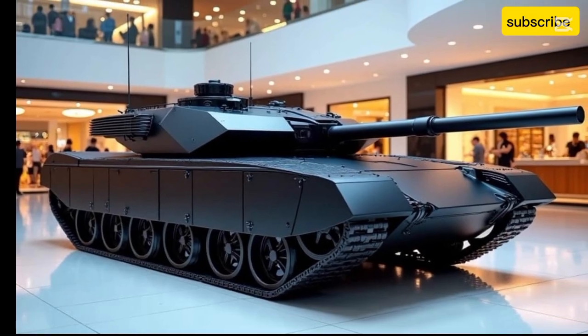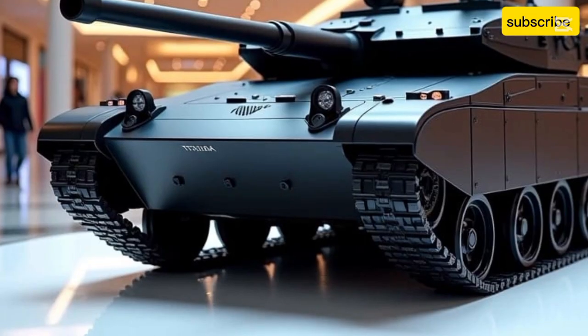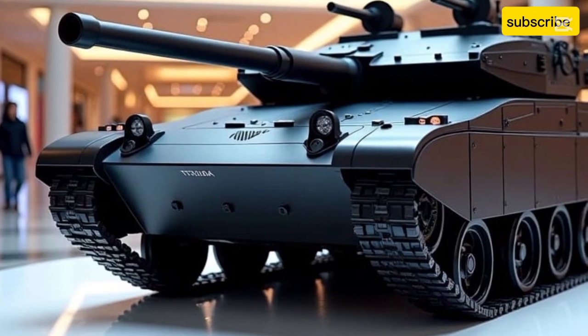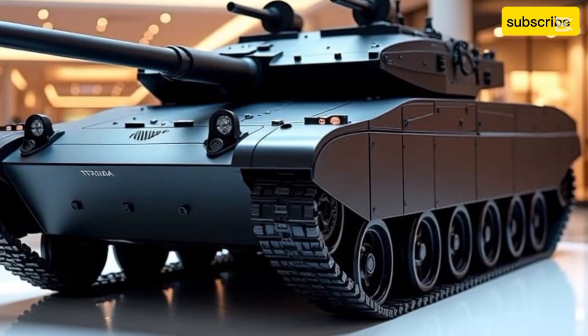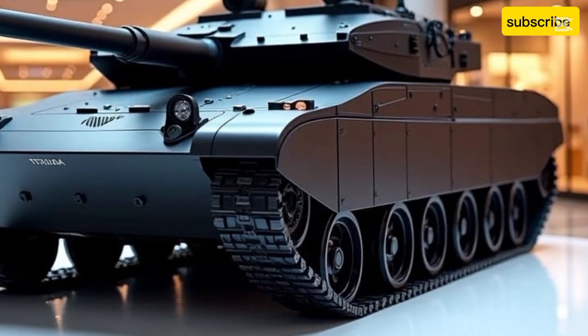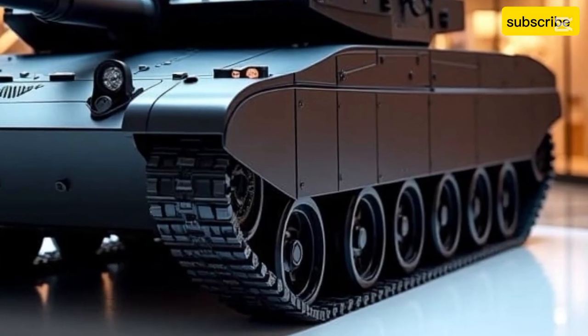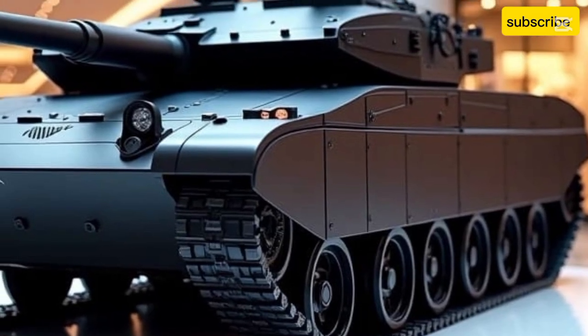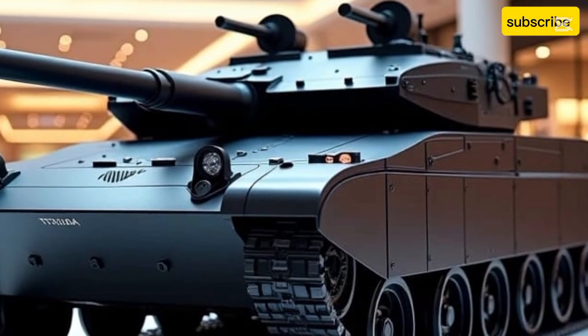At the heart of the T-14 is a powerful 1,500-horsepower CHTZ-12N 360 diesel engine, enabling the tank to reach speeds of up to 80 km/h on roads and 55 km/h off-road. With a combat weight of approximately 55 tons, the T-14 is relatively lightweight for a main battle tank of its class, thanks to its advanced composite armor and design efficiencies.